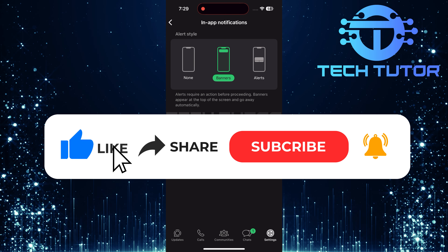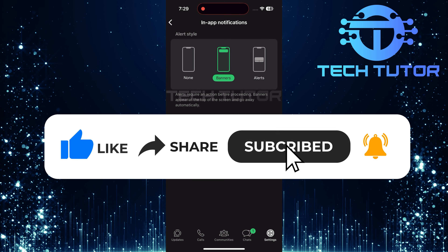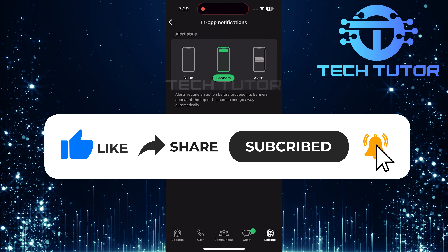In this video, I will show you how to turn off the sent message sound on the WhatsApp iPhone. Many people find it annoying to hear a sound every time they send a message. By turning off this sound, you can enjoy a quieter experience while using WhatsApp.